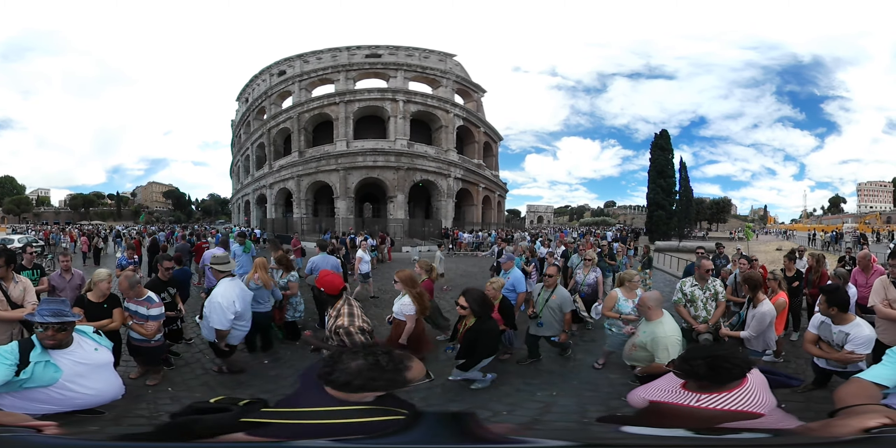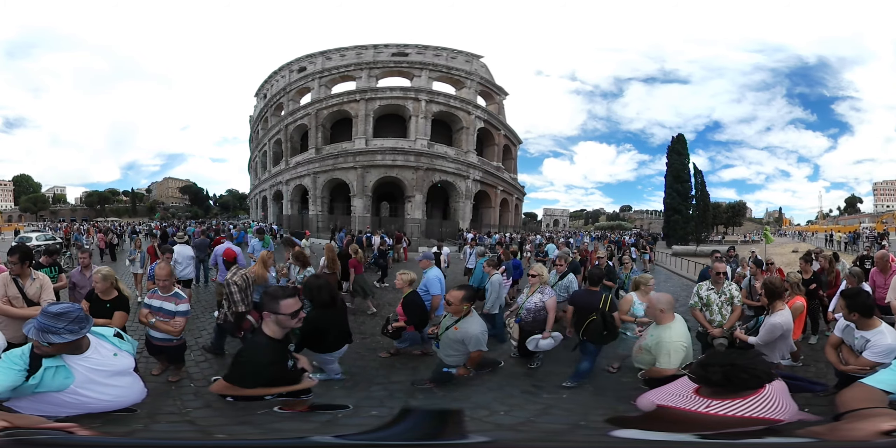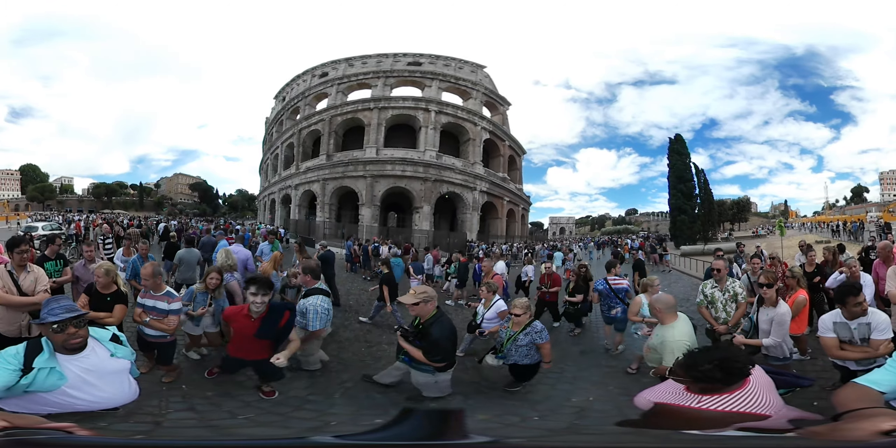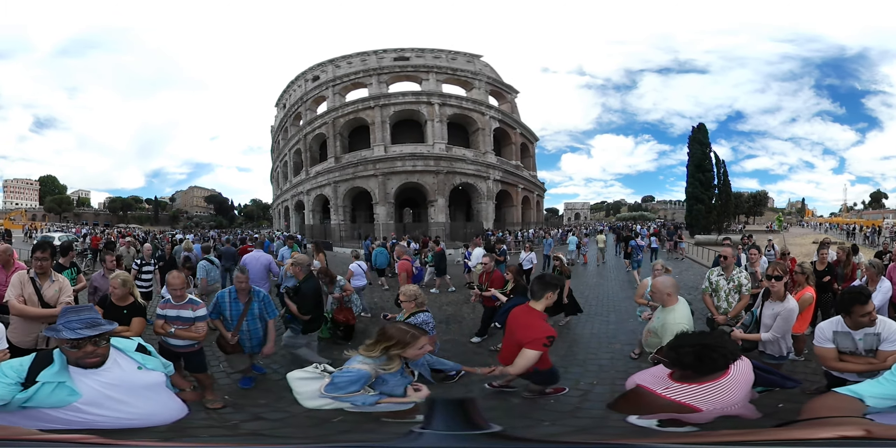Our tour director is now managing the formalities for the entrance. We are going in now.